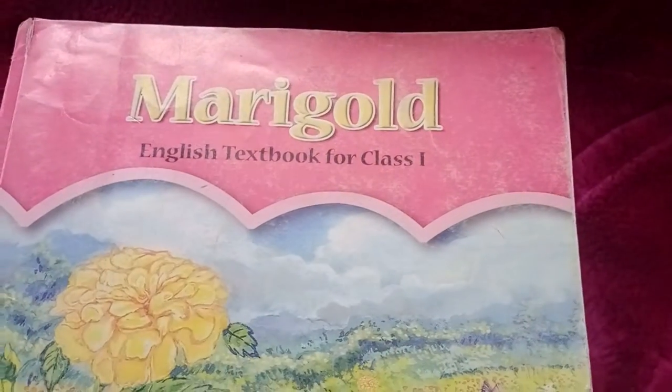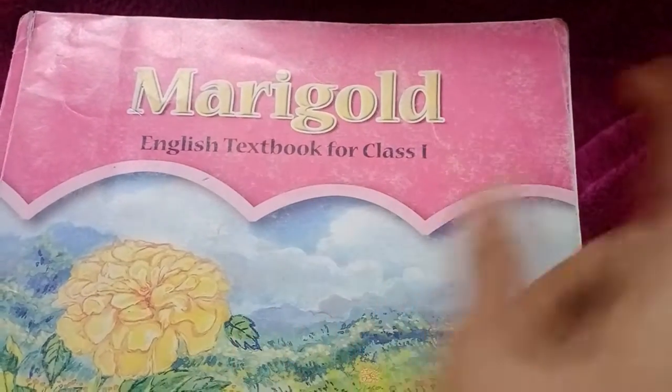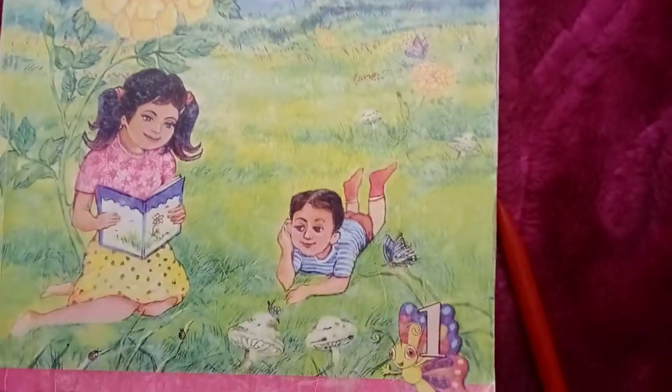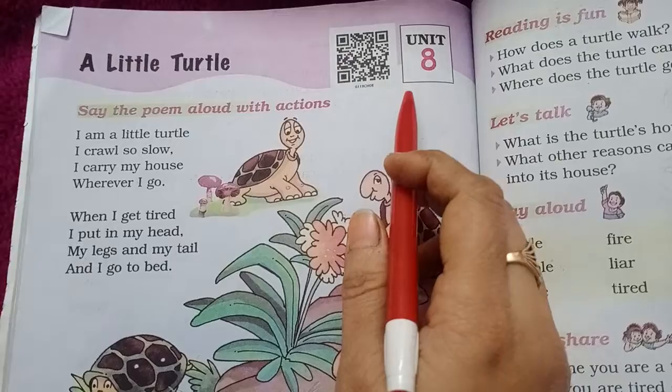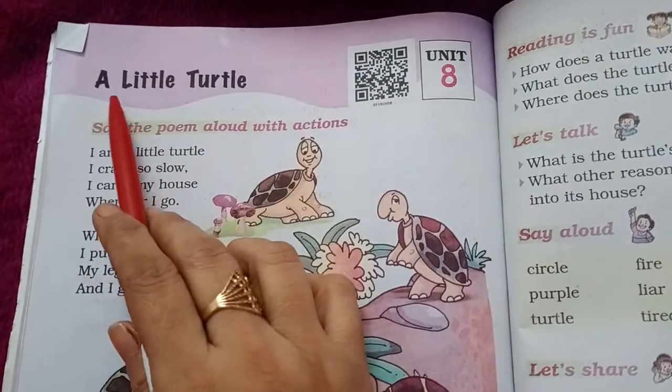Marigold, English textbook for class 1. Unit 8, Poem: A Little Turtle.